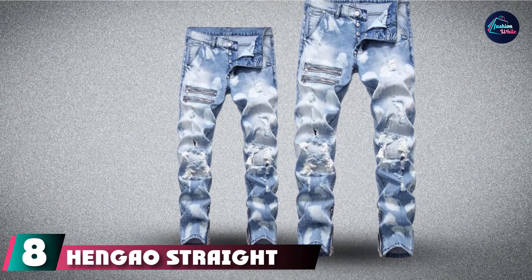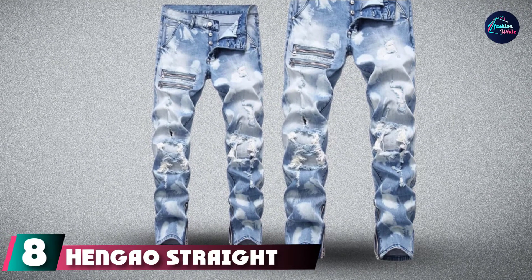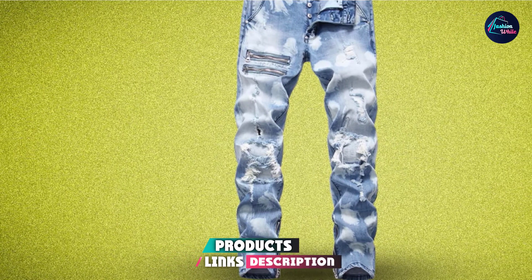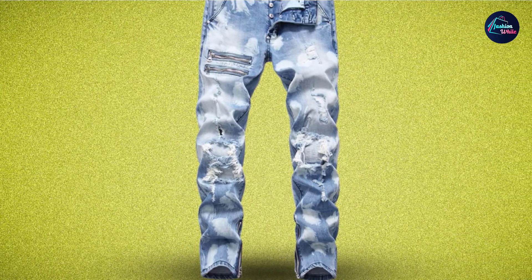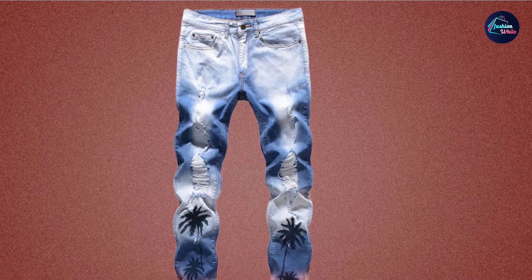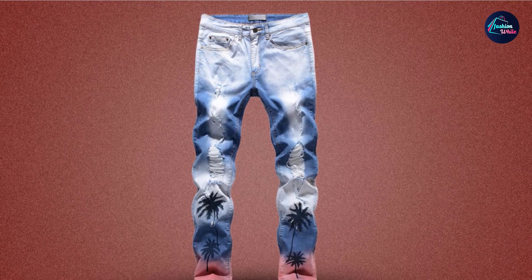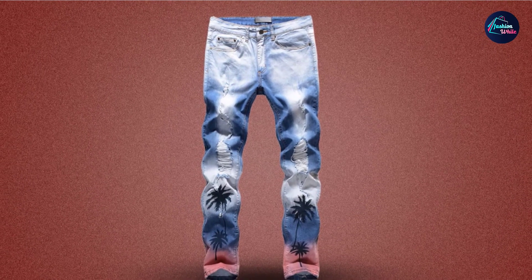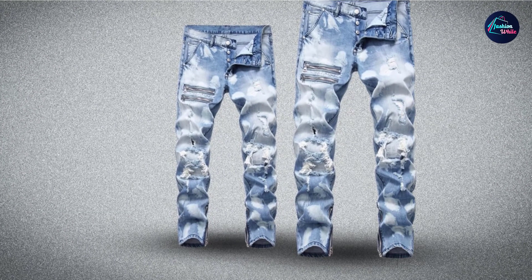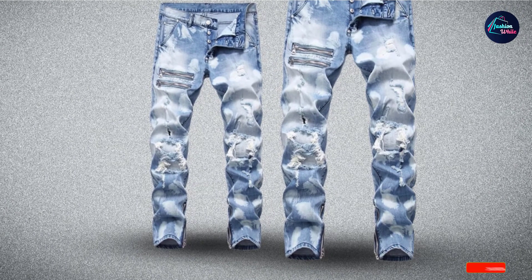The number eight position is held by Hengao Straight Fit Distressed Jeans. These offer something slightly different from what we've seen so far. With these jeans, you can enjoy the chic biker look with the moto cross style, as well as zipper decorations that express the rebellious streak you've let lie dormant for too long. The ribbed and quilted panels are interesting features that set these jeans apart from the rest. They are made with slightly stretchy denim cotton, perfect for all-day wear, and are both machine and hand-washable in cold water.